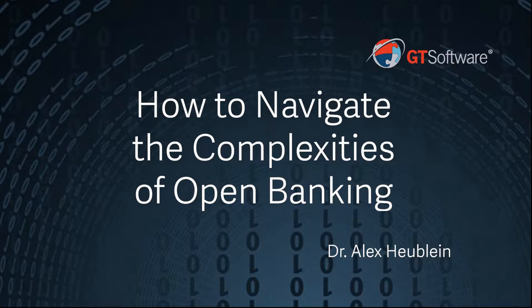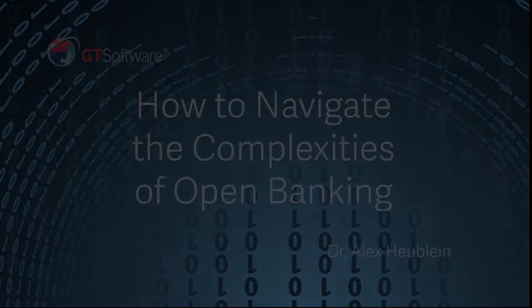Today I'm joined by Dr. Alex Hubline. Alex leads the sales, solution architecture, and strategic alliances teams at GT Software. Thank you so much for being here, Alex. I'll go ahead and turn things over to you.